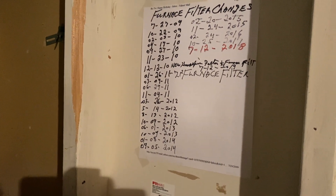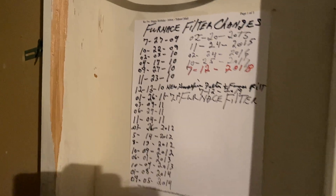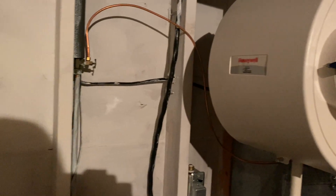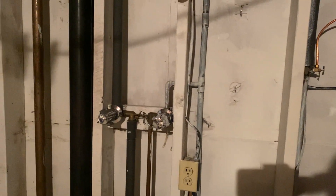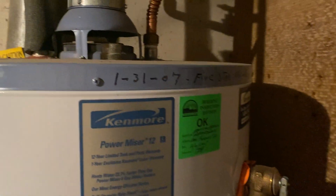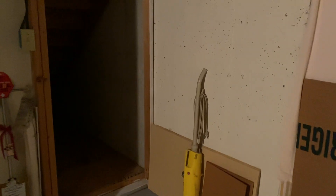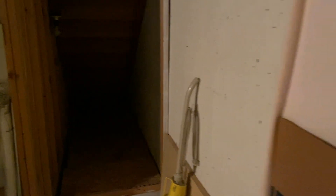They were keeping track of filter changes — last noted in 2009. There's a humidifier there. Looks like more hookups for a washer and dryer. The hot water heater is from 2007 — that's not ideal. Storage under the stairs and some makeshift built-in shelves here.